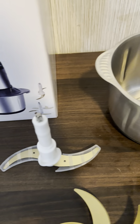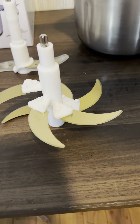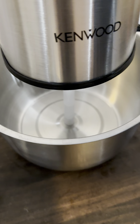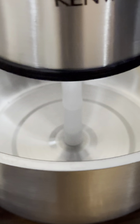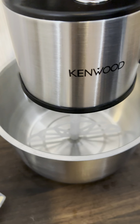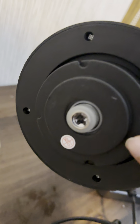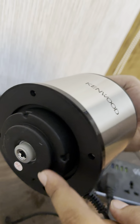We have two blades inside it — we have a six-blade set and a two-blade set. Both are stainless steel, and this one is stainless steel and copper with its windings.